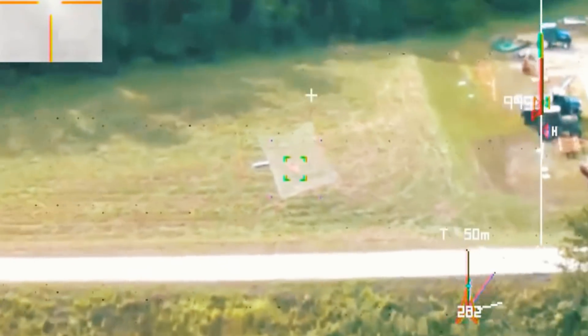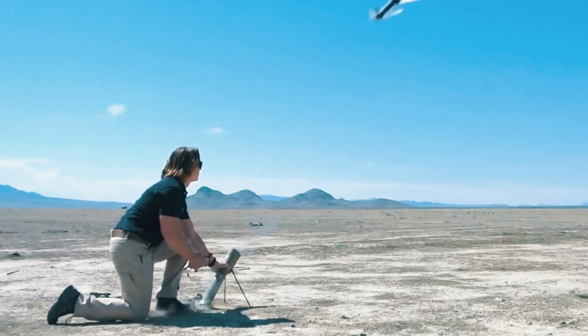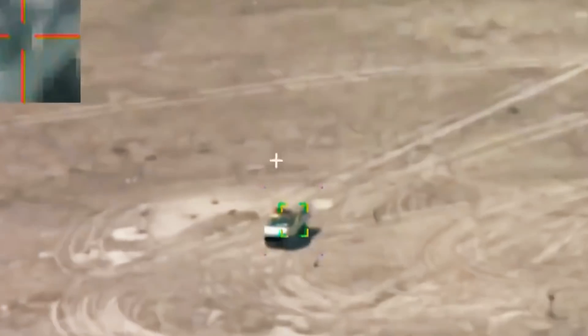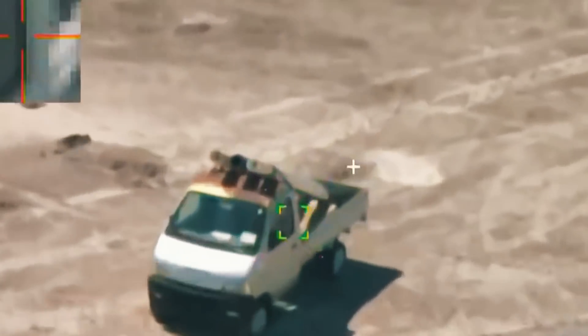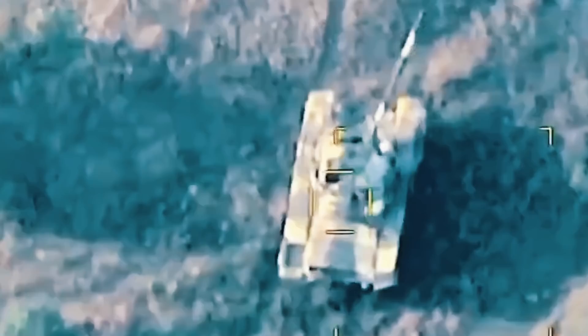All the operator has to do is detect the target and aim the vehicle at it. The Switchblade 300 uses a color camera and GPS to locate, track, and engage targets whose images must first be entered into the drone's memory. Its warhead has an explosive charge equivalent to a 40mm grenade, capable of destroying light armored vehicles and personnel.